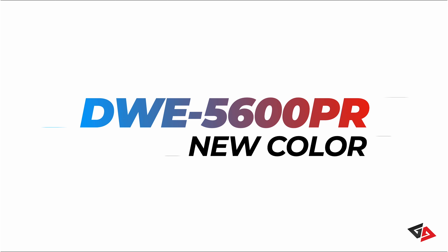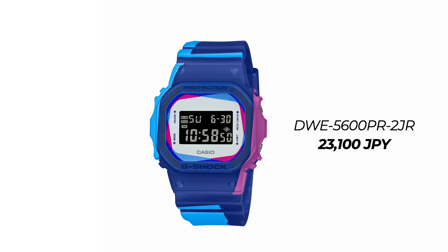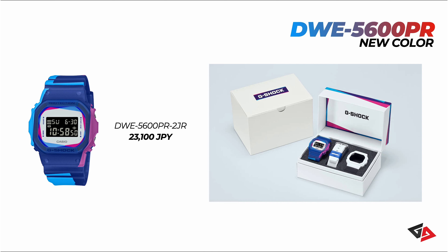Next up, we have the DWB5600PR — a new color for this model. G-Shock says the design inspiration comes from misaligned print color discolorations, hence the dual color design. This is a DWE model so the band and bezel can be swapped out without any tools. G-Shock has included one additional band and bezel in the packaging. The watch goes for 23,100 Japanese yen, roughly 160 US dollars.